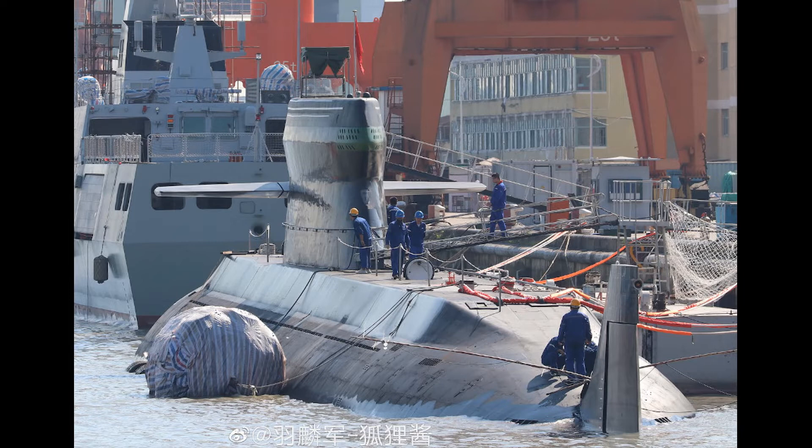Note that the 039C is smaller than the Japanese Taigei class, and it's around the same size as the Australian Collins class, just to give perspective.